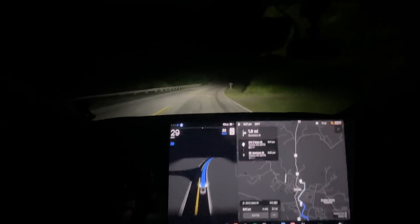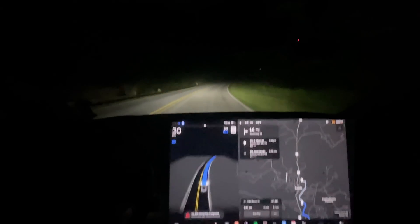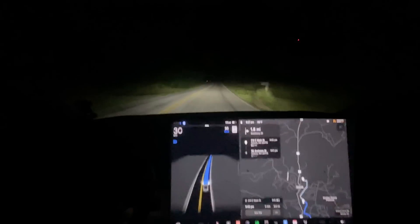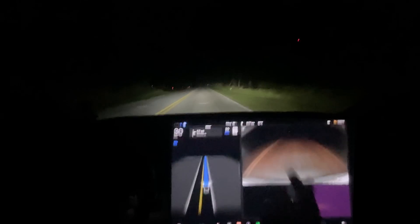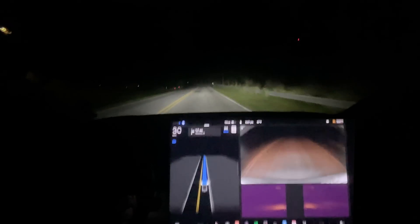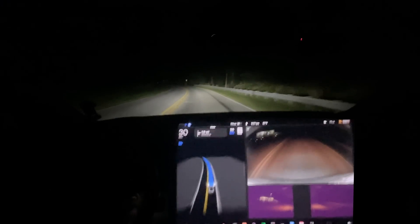It looks like we have the rated cameras showing because this road is so dark that you can't see out the sides of the car. If we bring up the camera here you can see you can barely see behind, barely see the sides, and the B-pillars - you probably can't see those either - they're really occluded.